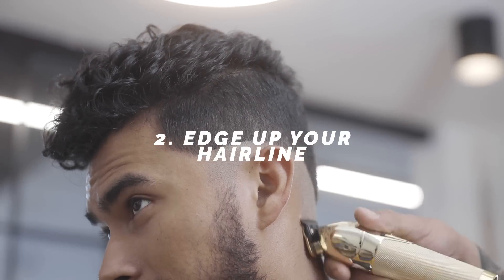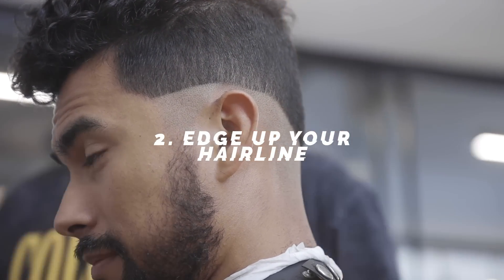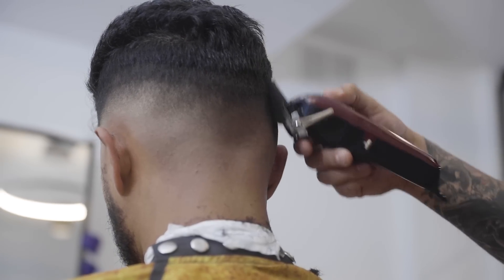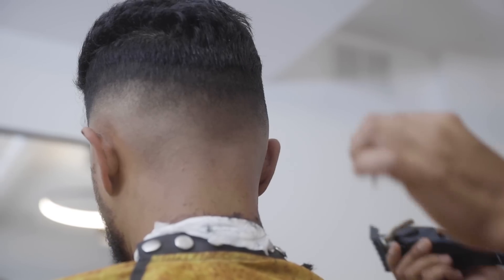Two: edge up your hairline. When your barber's lining you up, he's making you look perfect. Every time he lines you up, all he's doing is adding symmetry to your face — making sure that your lineup is as straight as possible for the shape of your head, which gives you symmetry. And that's why you look so attractive.